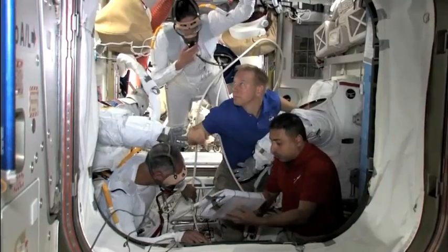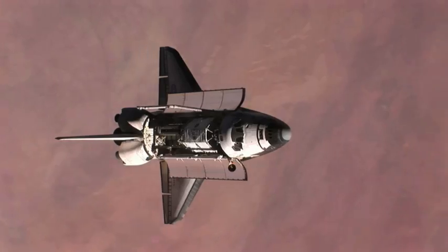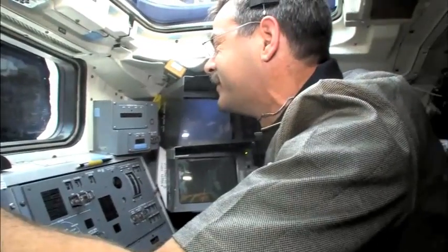Life on the International Space Station is a bit of a miracle. In the upper atmosphere, where the shuttle orbits, many of the elements needed for human survival don't exist.